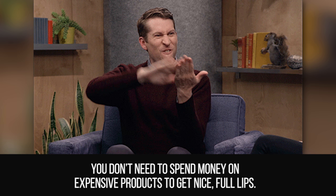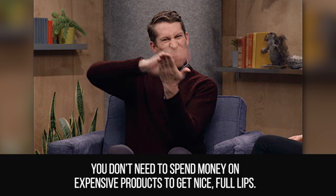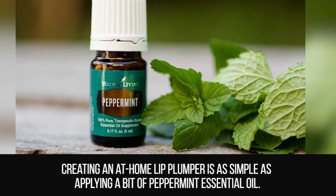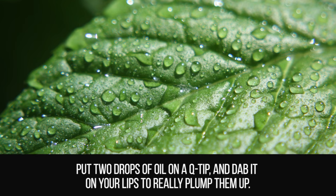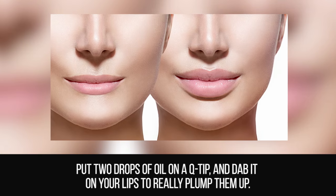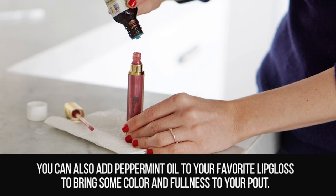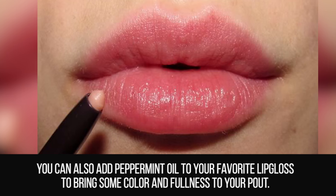Natural Plump. You don't need to spend money on expensive products to get nice, full lips. Creating an at-home lip plumper is as simple as applying a bit of peppermint essential oil. Put two drops of oil on a q-tip and dab it on your lips to really plump them up. You can also add peppermint oil to your favorite lip gloss to bring some color and fullness to your pout.